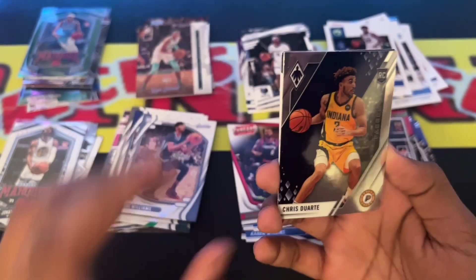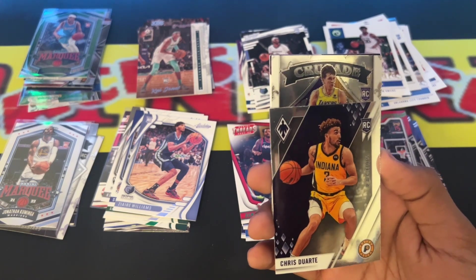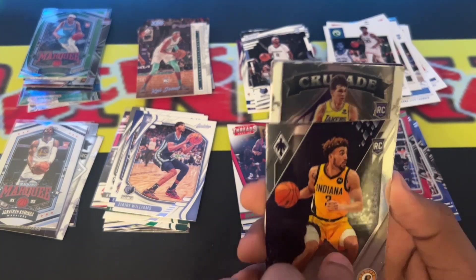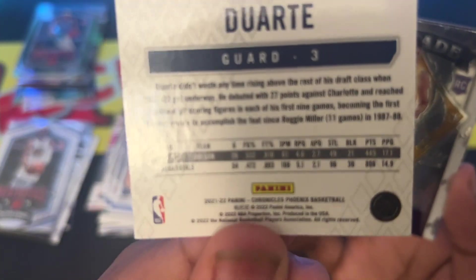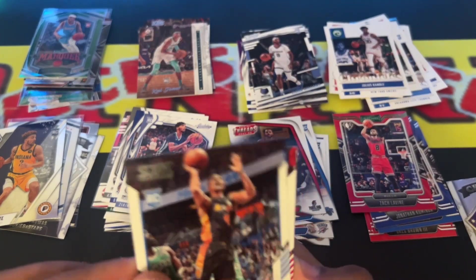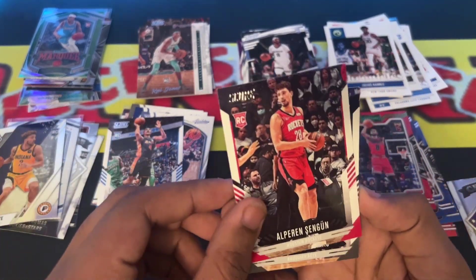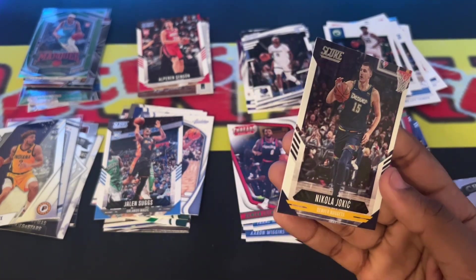Next up we have Chris Duarte — I think it's a Phoenix card, yeah, Phoenix basketball. Next up we have Austin Reeves rookie card Star Crusade. Jalen Suggs Score. Al-Farouq Aminu Score rookie card. Cameron Thomas rookie card Score. And Nikola Jokic Score.